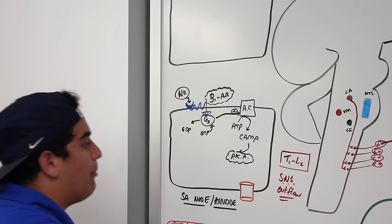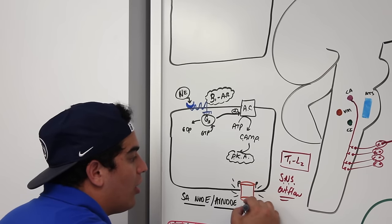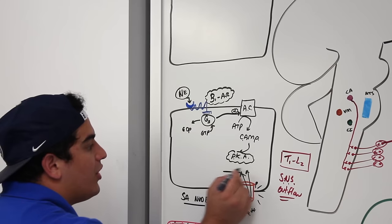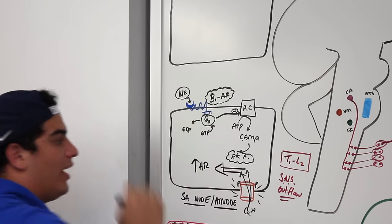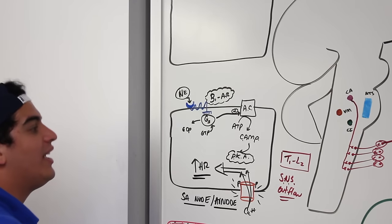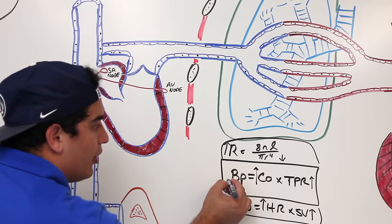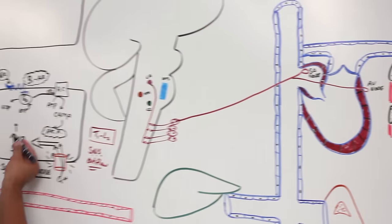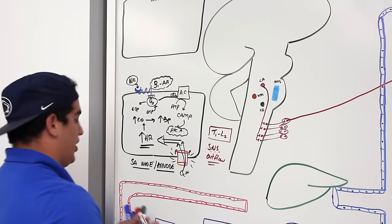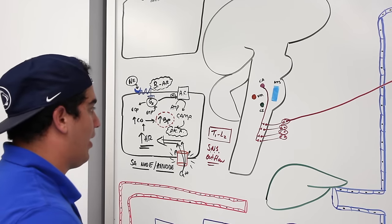More calcium flowing into the SA node and AV node generates more action potentials, which increases heart rate. Increased heart rate increases cardiac output, which increases blood pressure. This is one key compensation mechanism — someone with low blood pressure will compensate by having an elevated heart rate and higher pulse.